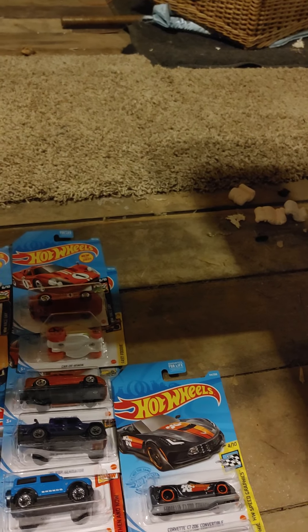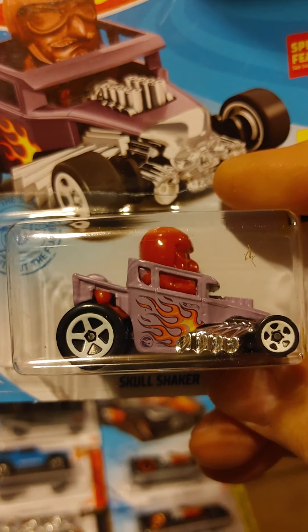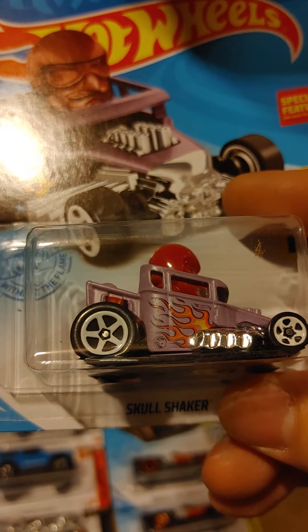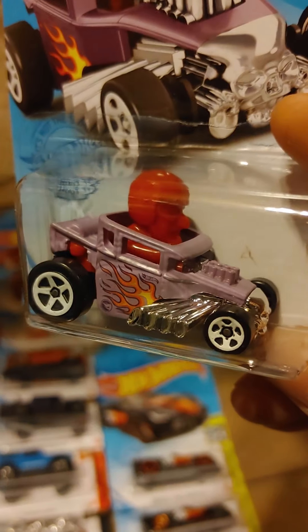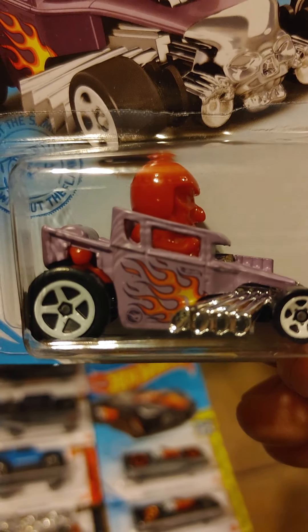The employee actually had this and handed it to me — he said he felt like they needed to be together. This is the Treasure Hunt for the E-Case: the Skull Shaker. You can see it right here behind it — it's kind of hard to see, but that is pretty cool.